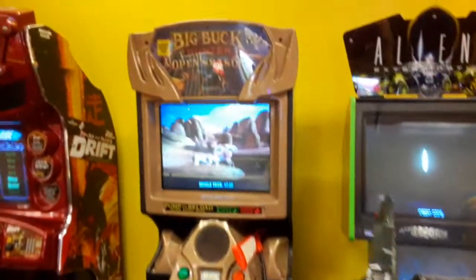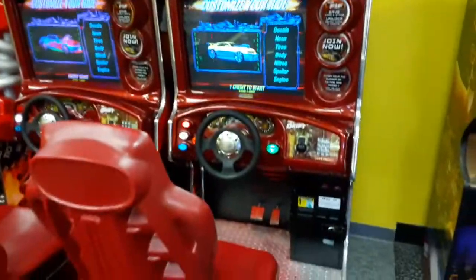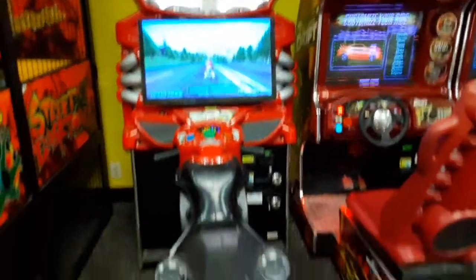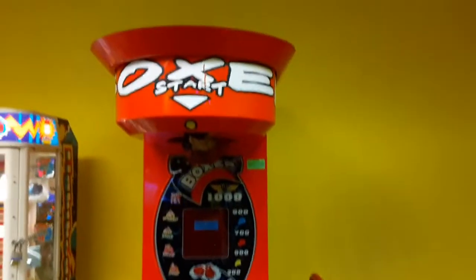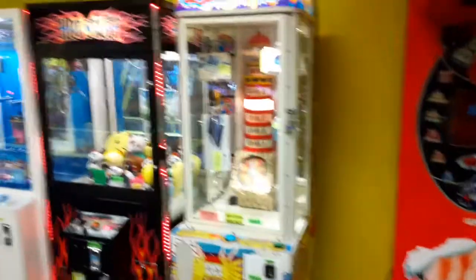Now you can see they have your typical selection of Raw Thrills games such as Alien, that Big Buck Hunter game, this Fast and the Furious Tokyo Drift, and there is a Super Bikes game where the screen has been replaced by a TV, and a Dance Dance Revolution game here in the corner — the weird diagonal one.